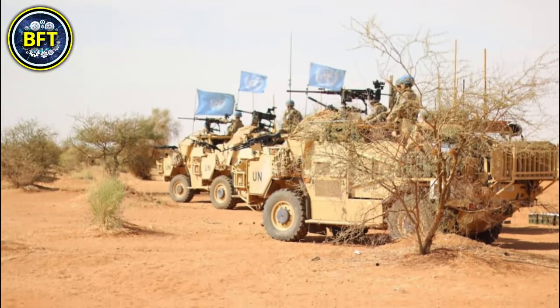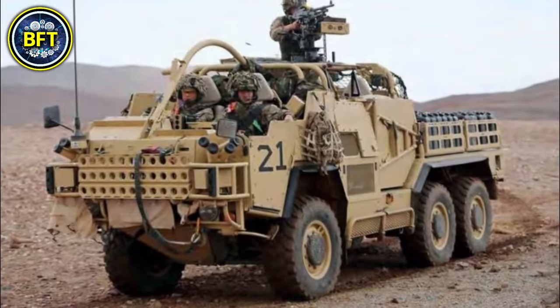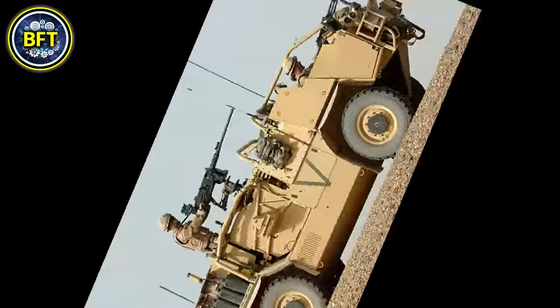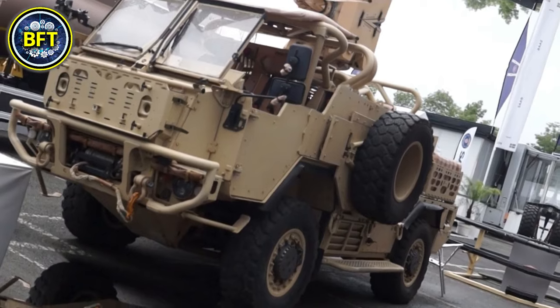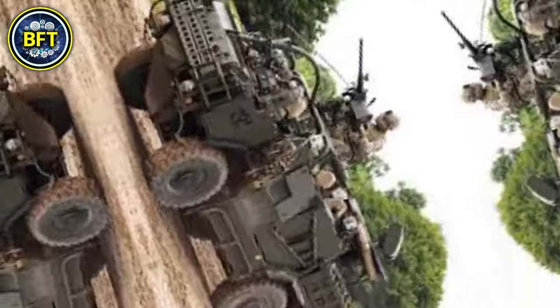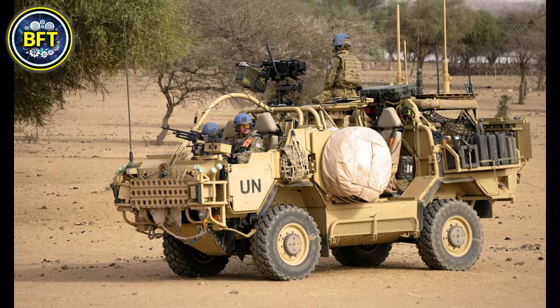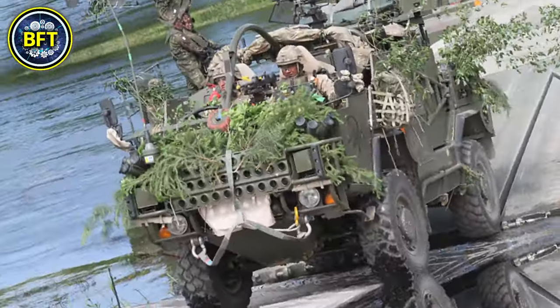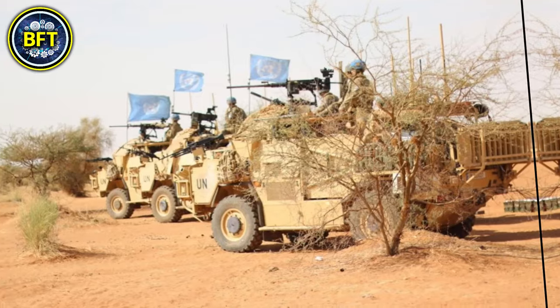The HMT-400 has a gross weight of approximately 9 metric tons, supporting a payload of up to 2.5 metric tons, which can be adapted depending on mission needs. For crew safety, the vehicle includes modular armor that can be adjusted to offer protection against ballistic threats and mine blasts. The HMT-400 can mount various armament configurations, typically including general purpose and heavy machine guns, ensuring versatility in combat roles.